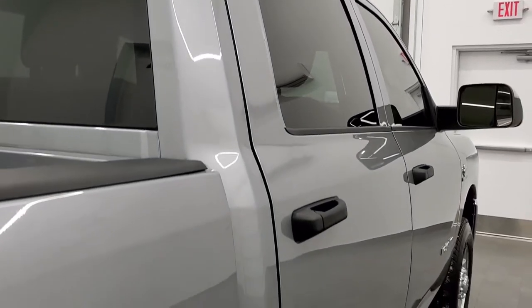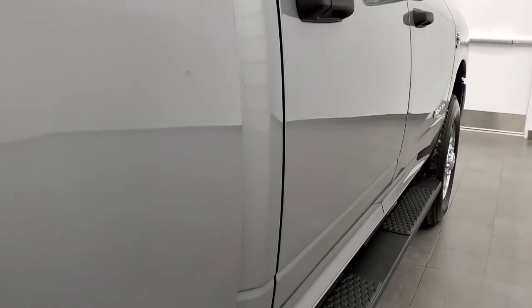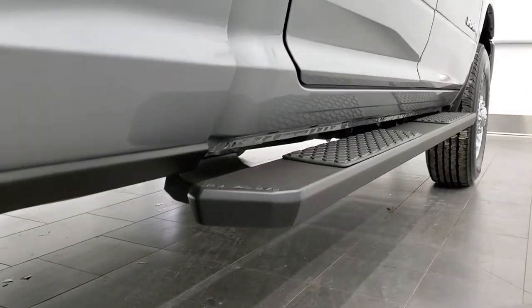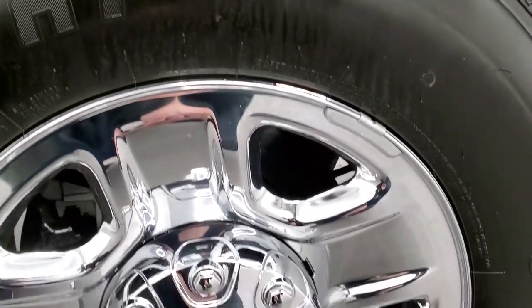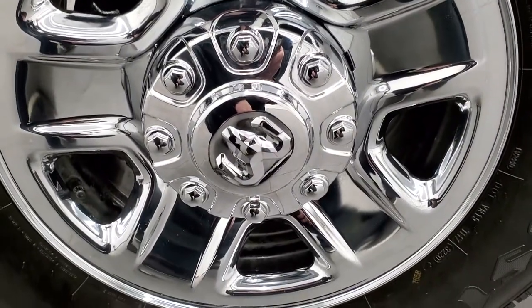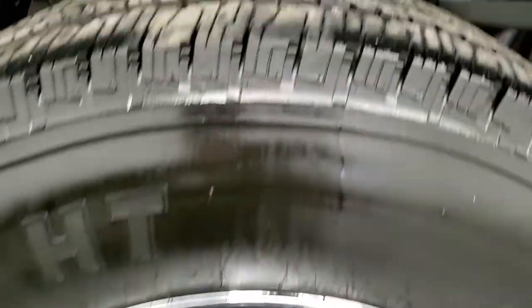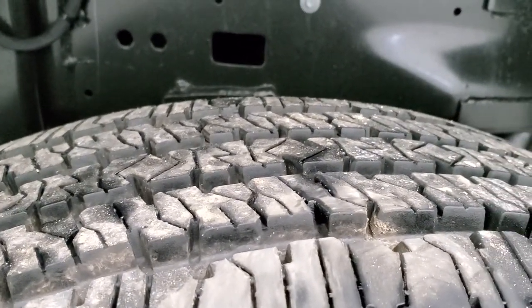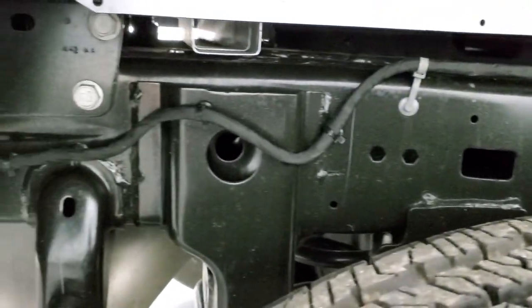That is why we offer the Summit Auto Fast Pass option. In the upper right-hand part of your screen is a link right to our website where you can apply for financing, get pre-approved, see a payment quote, even appraise a trade — basically make the whole truck yours from your own home. So when you get here all you've got to do is drive it, love it, and you'll be all set to go.